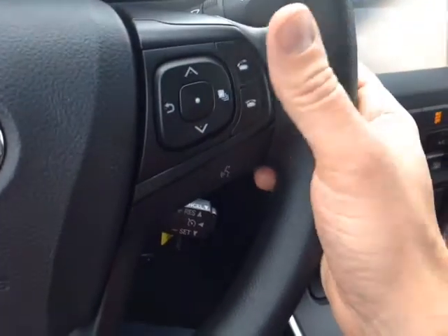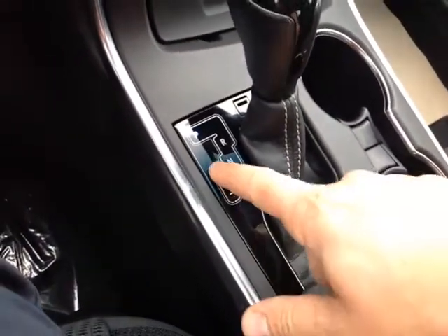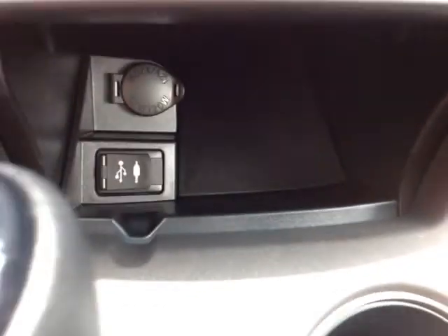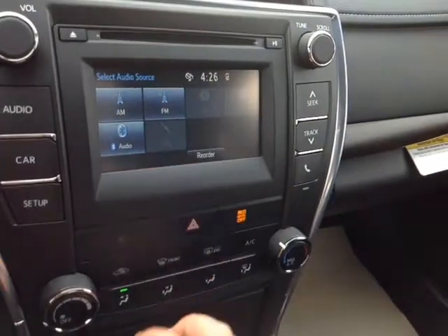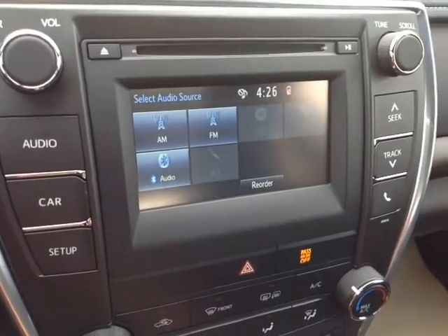You also have your Bluetooth and speech recognition features here as well, cruise control down low, and your sequential shift so you can go up and down through all those gears. In front of that, a 12-volt power outlet to charge up your devices, as well as USB and auxiliary ports for your compatible music device. Right here is an easy-to-access climate control panel.